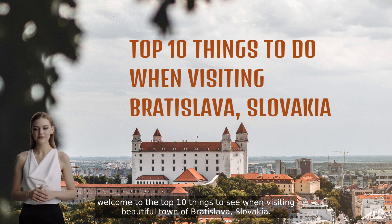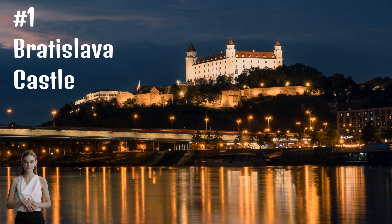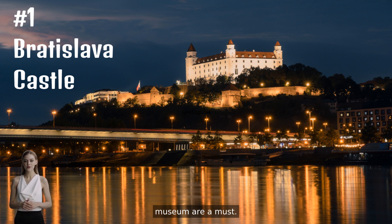Welcome to the top 10 things to see when visiting the beautiful town of Bratislava, Slovakia. Number one is Bratislava Castle. This iconic castle on a hill overlooking the Danube River offers panoramic views of Bratislava and Austria. The Baroque gardens and historical exhibitions in the museum are a must.